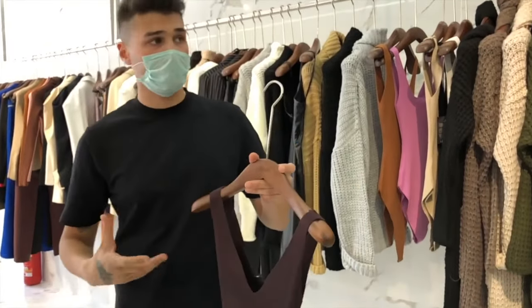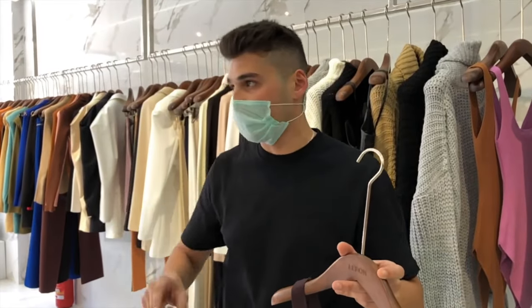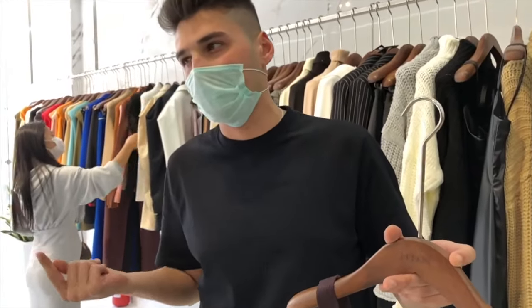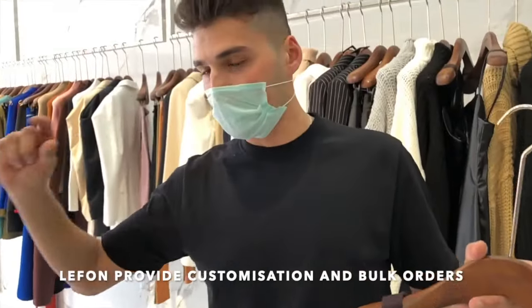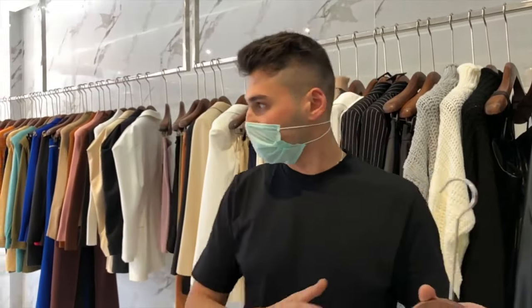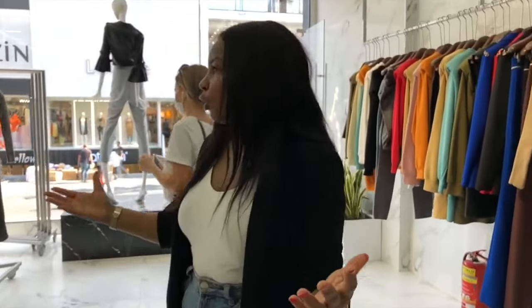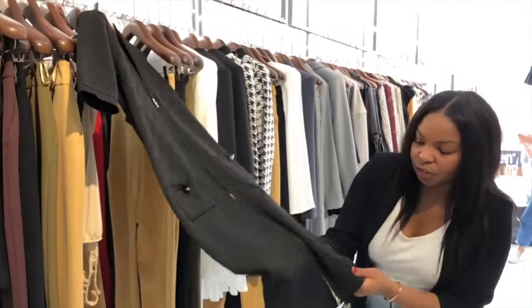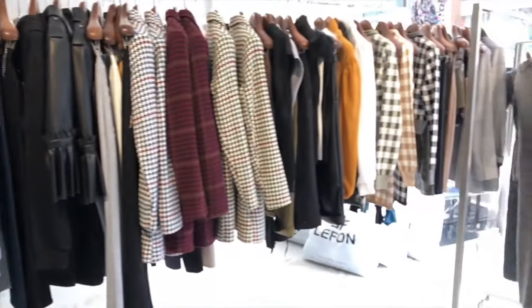For a custom order of 100 pieces, they'd need to talk with the manager first and make a plan. It can take about one to two months depending on the material availability. Most of the time they need to check if the materials are in stock. The clothing quality is really good — very high-end and luxury, from leather pants to checker business suits to beautiful bandage dresses. At only $12, it's by far one of the highest quality vendors in all of Istanbul.